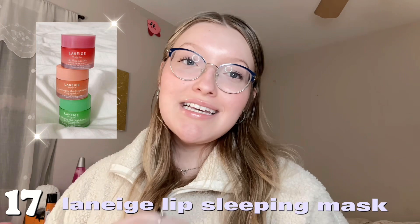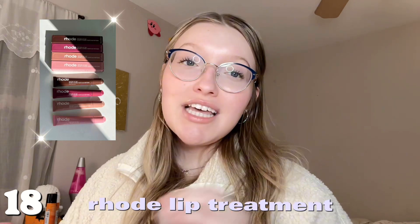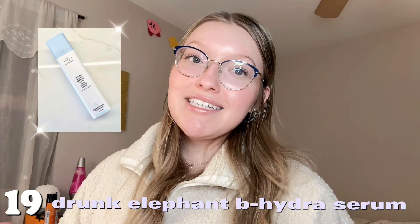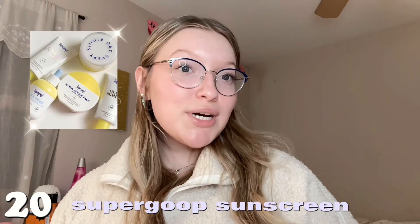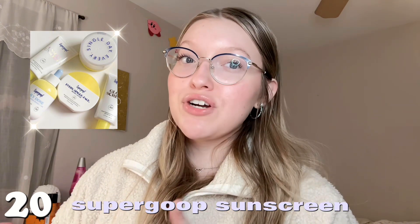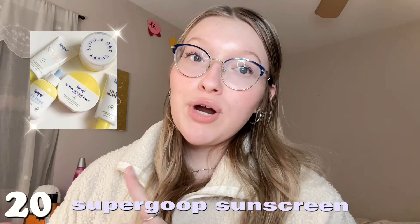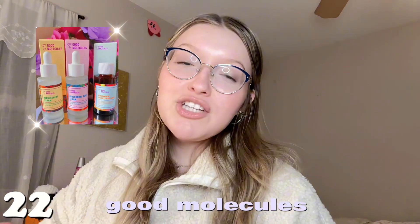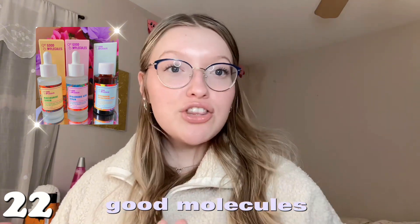Number seventeen is the Laneige lip masks — so good and moisturizing for the lips. Number eighteen is the Rhode lip treatments — they look gorgeous, especially the pink color. Number nineteen is the Drunk Elephant B-Hydra serum, which was everywhere this year. Number twenty is the Supergoop sunscreen — sunscreen can be expensive so Christmas is a great time to ask, even in winter we can't stop wearing it. Number twenty-one is the Merit glow serum. Number twenty-two is anything from the Good Molecules brand — super affordable and great.